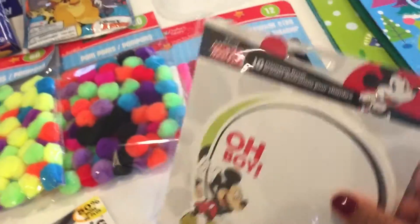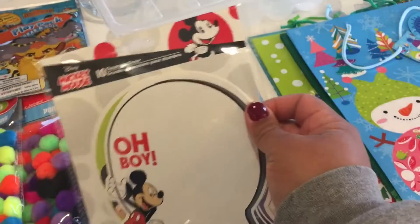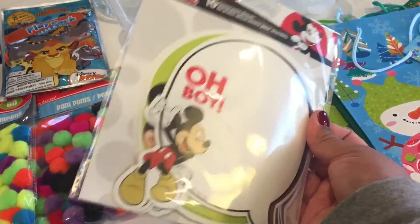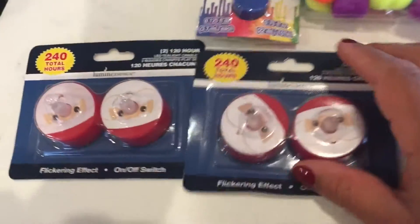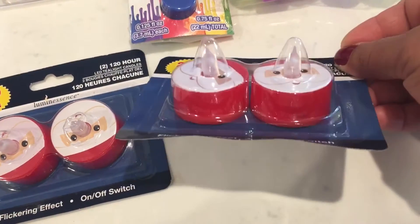I also got these Mickey Mouse ones. They have different designs and I'm thinking I kind of want to make a scrapbook — we've been to Disneyland so that's a really good idea. Hopefully it works, and of course the batteries too.